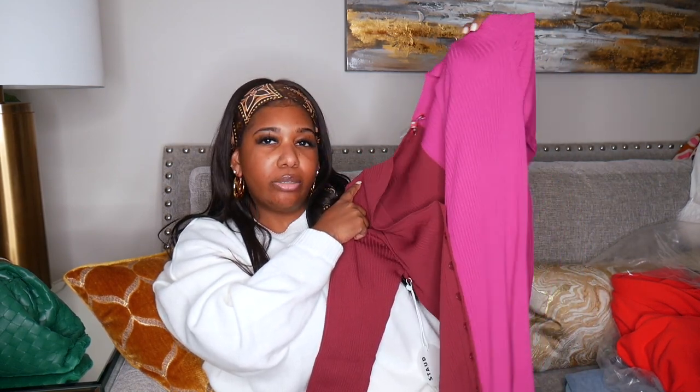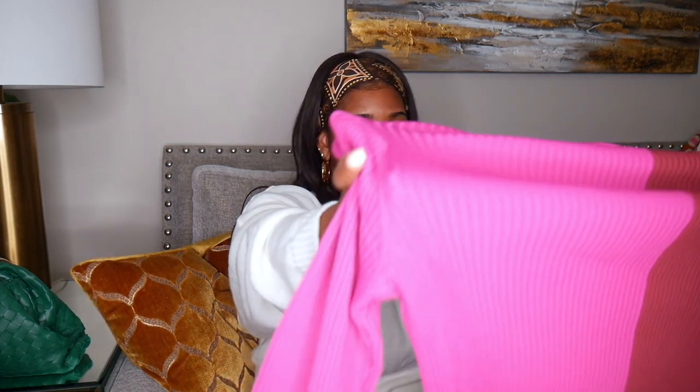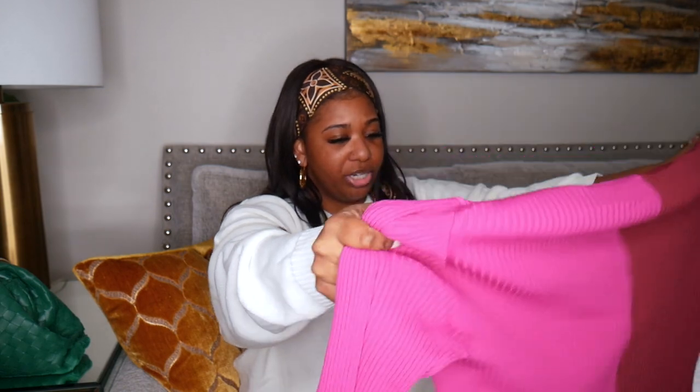Next I picked up this Staud dress. It's a really thin knit, two-toned — one side is a burgundy color and the other side is a fuchsia-purple pink. They had an orange and pink one I really liked but it was on back order. It buttons down the middle and has a little slit. I picked this up in an extra large and it's super stretchy. It might be too hot for the trip though.